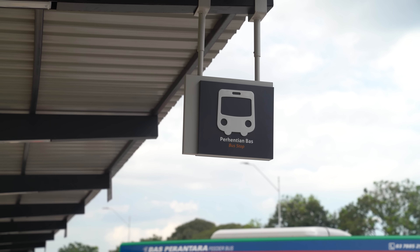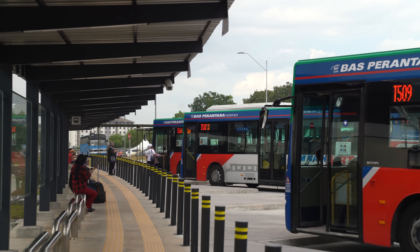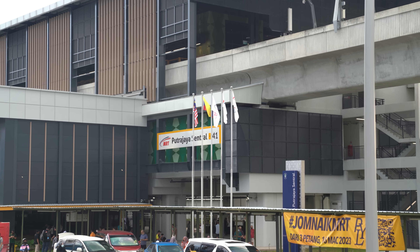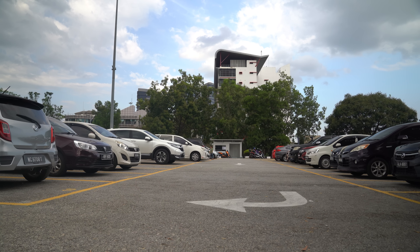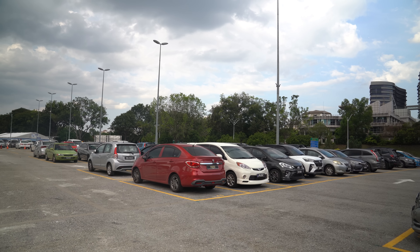To get people to and from the stations, Rapid KL is providing feeder buses that cover a total of 350km. For those that want to drive to their station instead, there are parking lots at 17 stations with a total capacity of 5,878 vehicles.